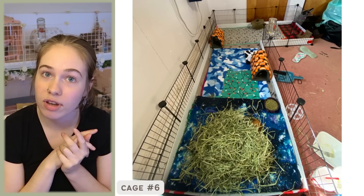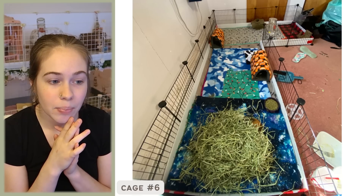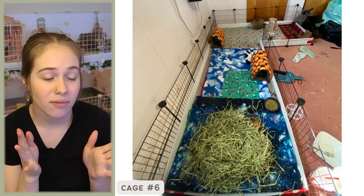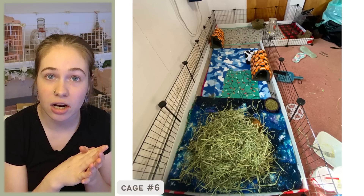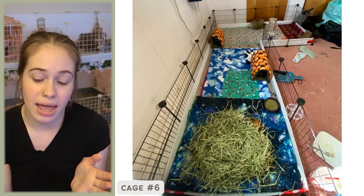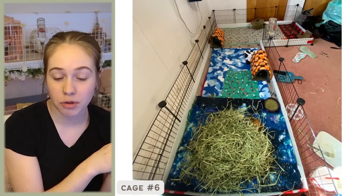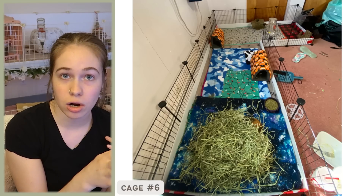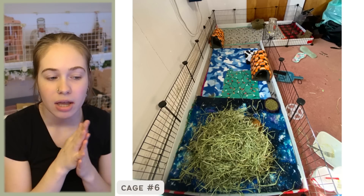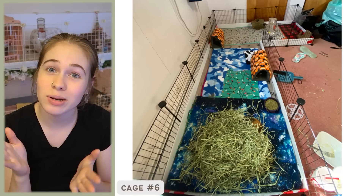I will link some bonding videos in the description for anyone who needs guidance. Also, before your guinea pigs leave the bonding pen and go to their permanent cage, make sure that cage is also clean — clean it with the vinegar and water solution so it's scent-free and the scents don't disturb them. Thank you for your submission — it looks great and I hope the bond went well for you.